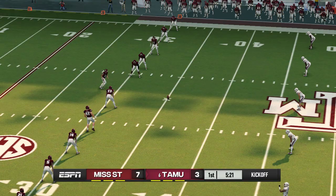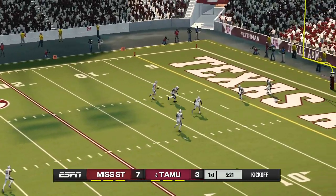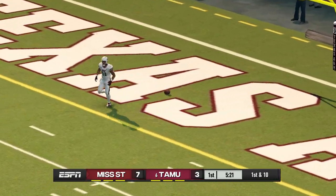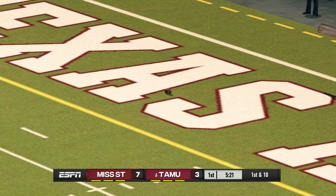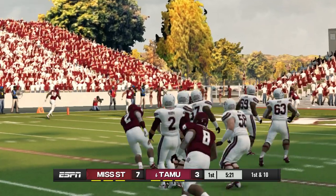It looks like they're ready for the kickoff. He kicks it off and got all of that one — this one's going to be down in the end zone for a touchback. The Bulldogs really got the job done on that first drive and took the crowd out of this thing.